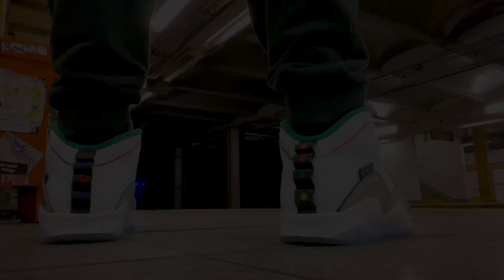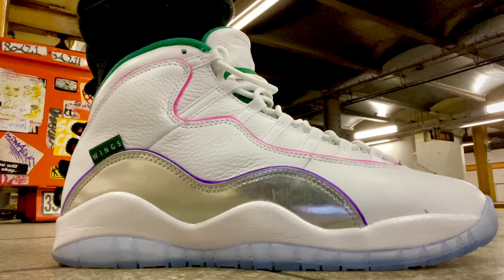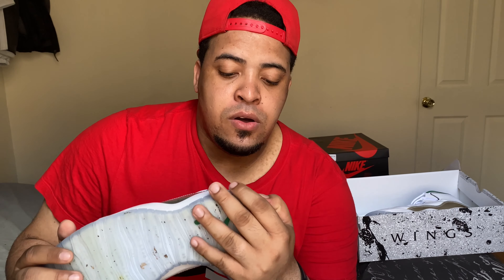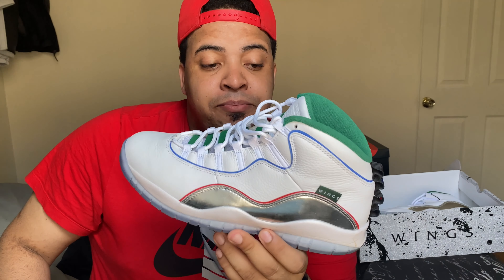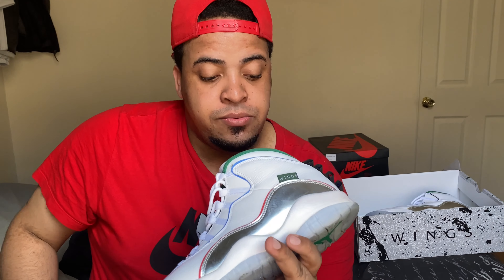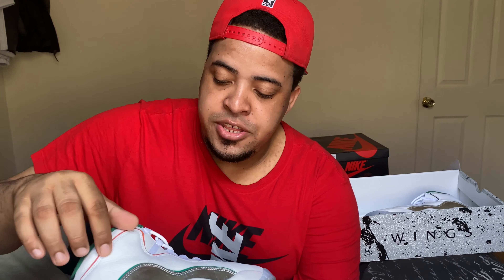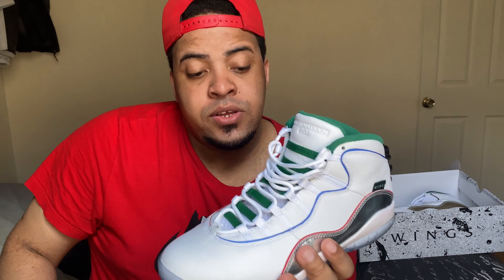This next shoe came out on February 12th at a retail price of $200, and it came in this beautiful box. This is the Jordan 10 Wings — it came out as part of the All-Star releases. I really like this one; it's beautiful and dope. It comes with a bunch of colors — red, blue, green, orange — representing the train lines from Chicago. This was my second cop from early 2020.